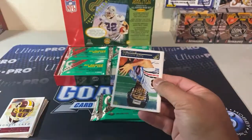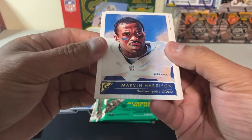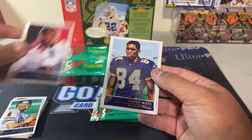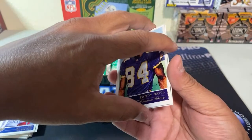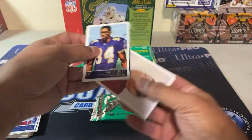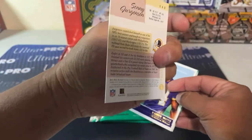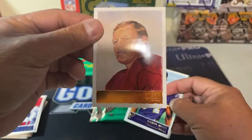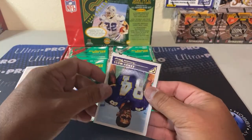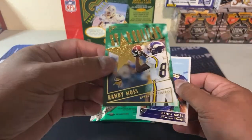A set builder's masterpiece. Cade McNown, Marvin Harrison, Randy Moss — he got Moss. Sunny Jurgensen, little bronze foil. And then we have an insert — a Randy Moss star gallery. Cool, that'd be nice.